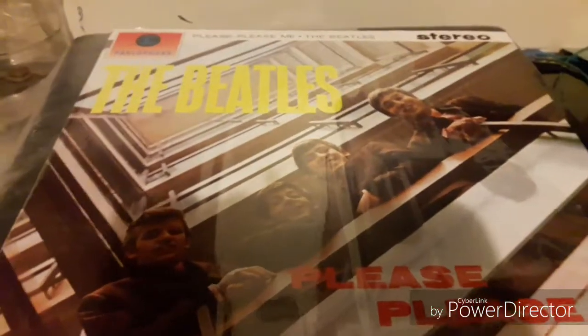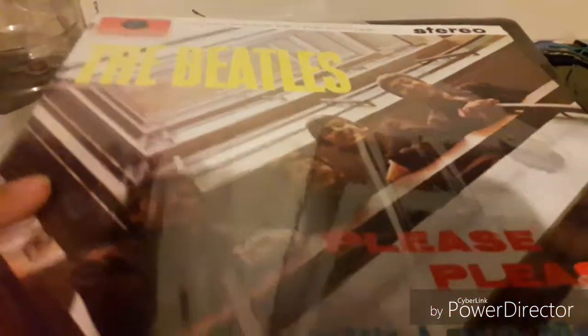I have the other vinyl version of 'Please Please Me,' so let's take a look at this record. It has a nice perfect shrink wrap on it and it's perfectly sealed. It has the prolifer — the plastic-lined paper sleeve — which is a gold prolifer inside. Here's the back.